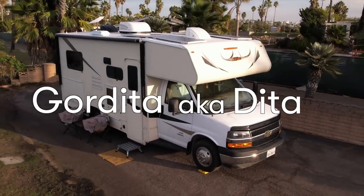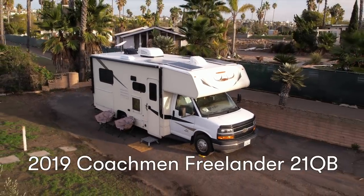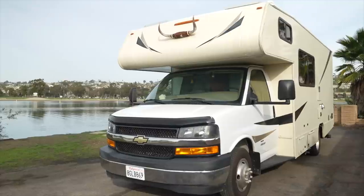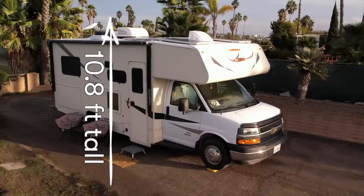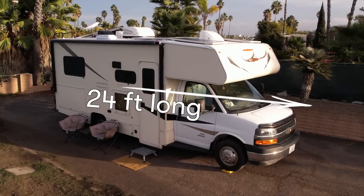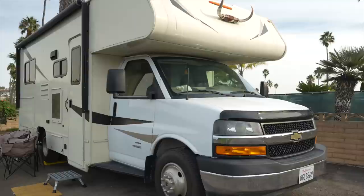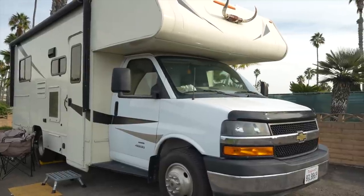Gordita, aka Dita, is a 2019 Coachman Freelander 21QB on the Chevy Express 4500 chassis. She's almost 11 foot tall, eight and a half foot wide, and 24 foot in length. She's powered by a six liter V8 gasoline motor which makes 329 horsepower and 323 foot pounds of torque. In other words, she's big but she can move.